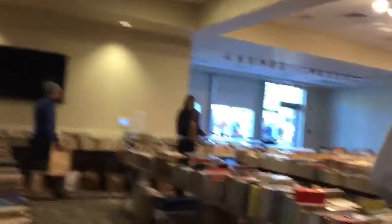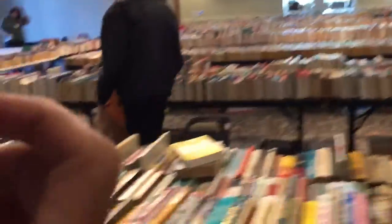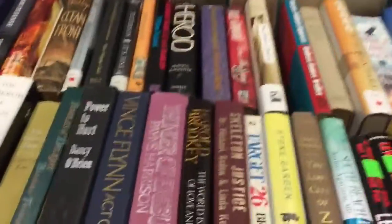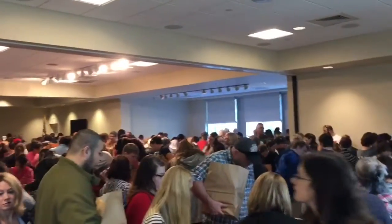Here we are walking in. Thankfully we were in the front of the line, because as you can see walking into the room, there are all the amazing beautiful books. And of course they're not in sections — they're kind of all just on there and you go table to table looking for books. By about 9:30 to 9:45, this is what it looks like, and this is when I started getting a little bit overwhelmed.